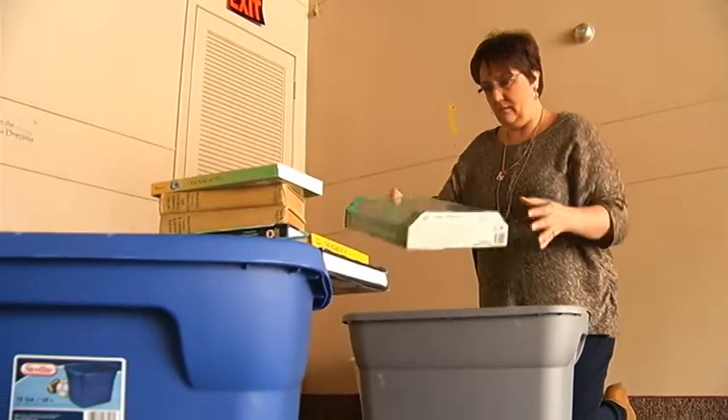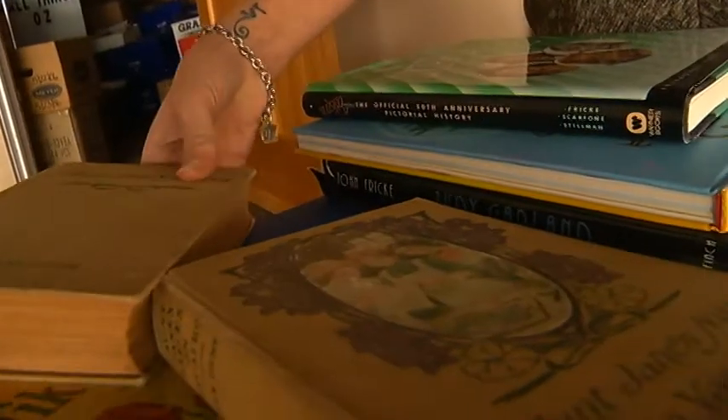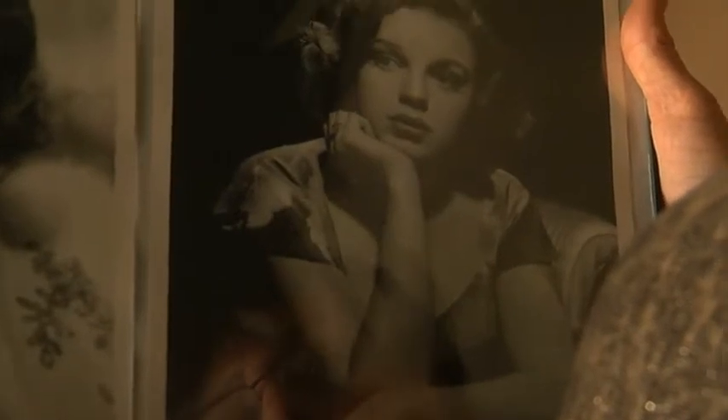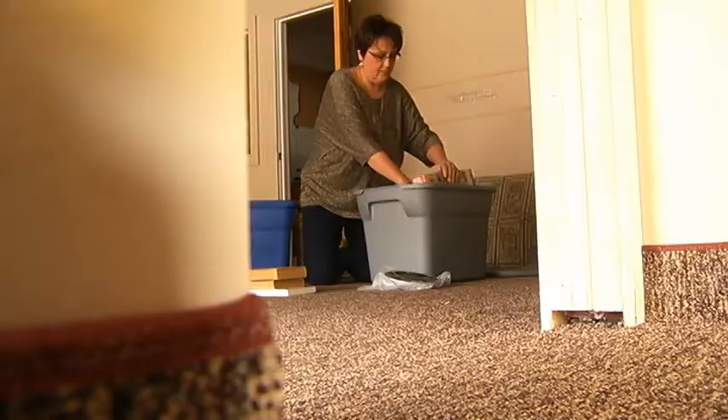Here's our Tin Man doll. Packed away in these boxes is one of the greatest collections of Wizard of Oz memorabilia anywhere — rare books, photos from Judy Garland's estate, and one-of-a-kind merchandise. If only it had a home.